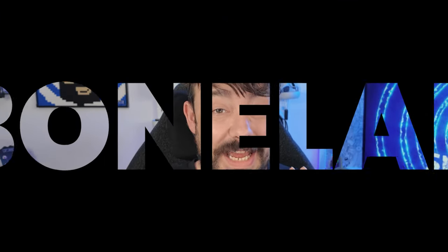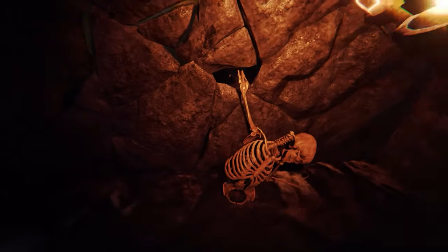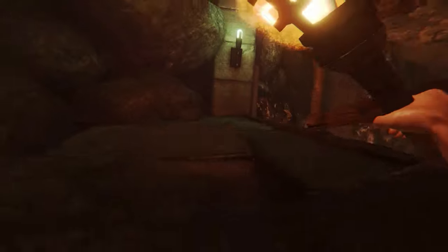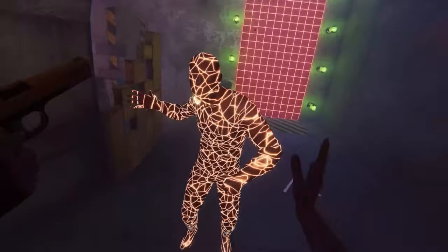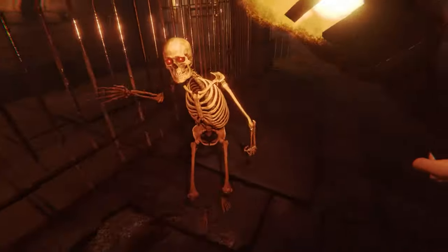If you want to go crazy with physics and have an incredible time, Bone Lab is going to be for you. This is a full game with everything you'd expect, plus a huge mod-loader community — and you can mod-load within the game itself, removing all the usual confusion. If you don't want mods, there's an entire campaign plus extra game modes like parkour, puzzles, go-kart racing, and all sorts of stuff. If you want the full physics-based VR experience, Bone Lab hits it.